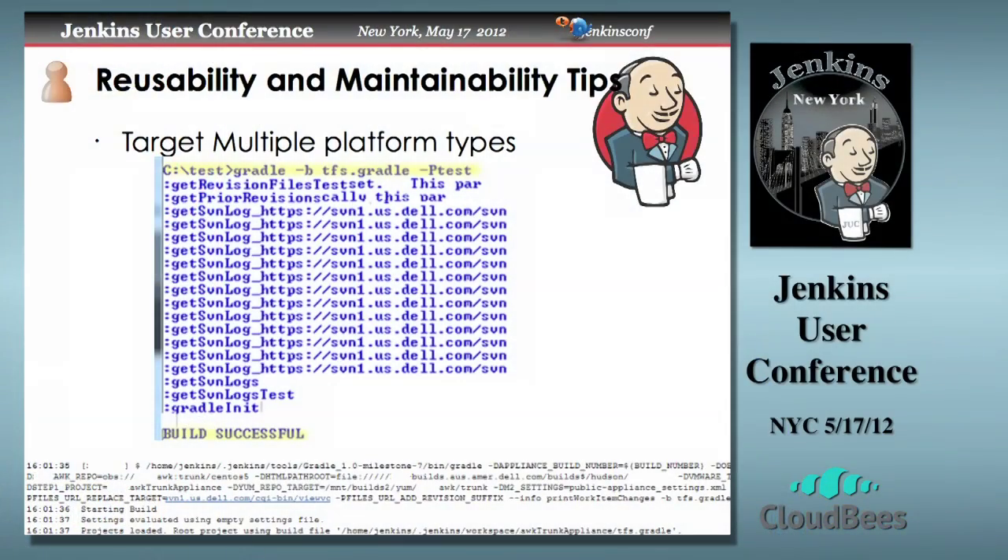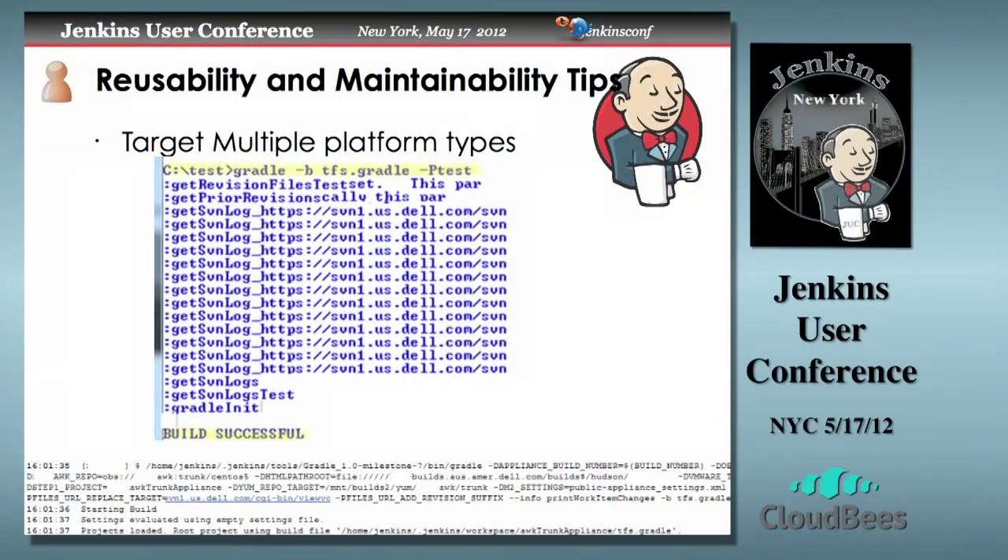Targeting multiple platforms — I did the initial work on our scripts on Windows, but as soon as you go to Linux and find backslashes or other things not set up quite right, it makes you build your scripts more robustly and more reusably. In this screenshot, there are two examples: running the test on the Windows platform, and the actual Jenkins execution of the same script. You can do multi-platform testing — you don't have to do it outside of Jenkins because you could have a Jenkins Windows node and a Linux node.